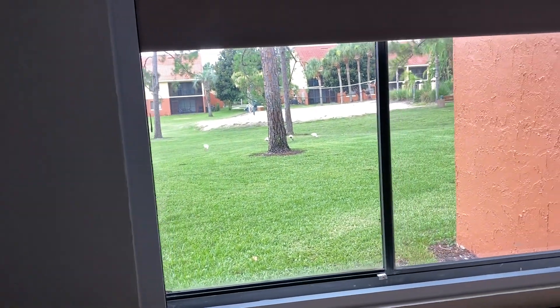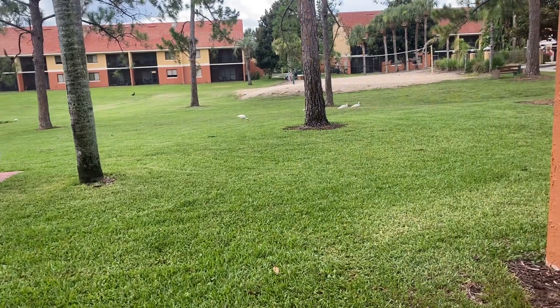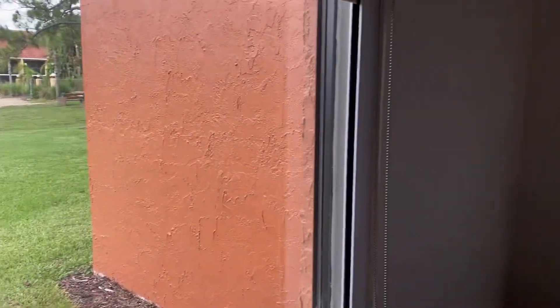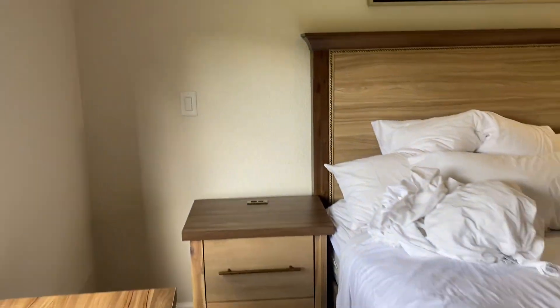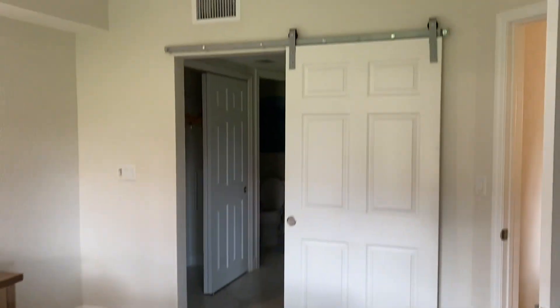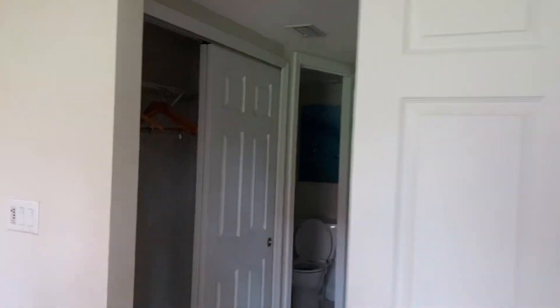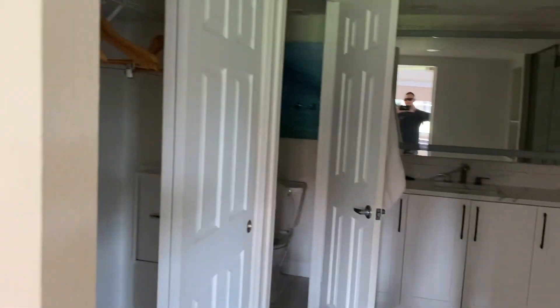Right outside this window you see a lot of wildlife — a lot of lizards, a lot of birds. This is where we hung out at night. This barn-style door right here, if you pull it too hard, will come off the track — you just have to lift it up and put it back on. Here's the master bathroom.